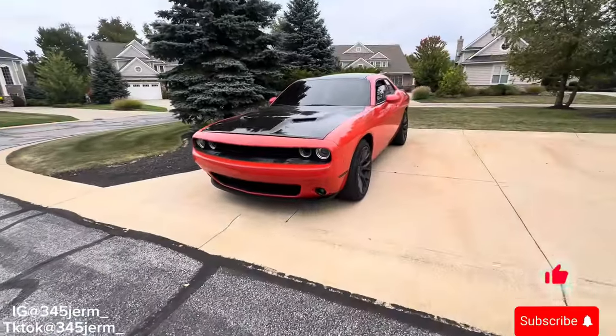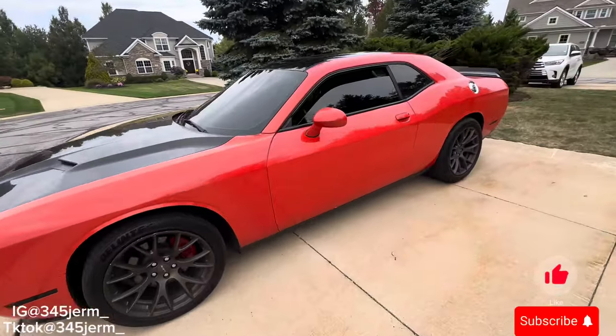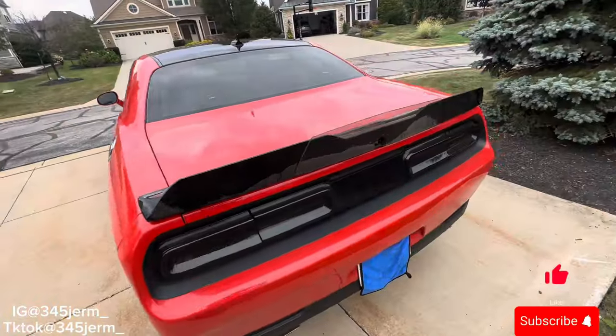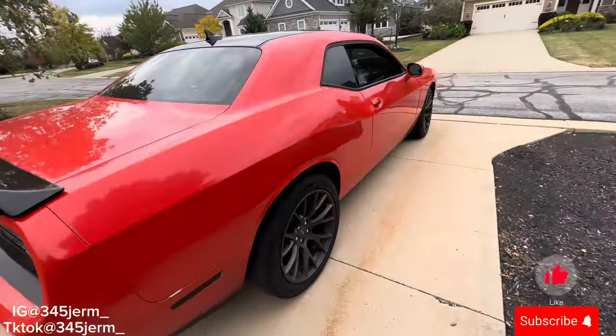Reason number one why I got the Dodge Challenger RT over the Scat Pack was because of the look of it. As y'all know, my car does not look like a regular RT — it looks like an SRT or a Scat Pack pretty much. So when I got it, I already looked at it as a Scat pretty much.